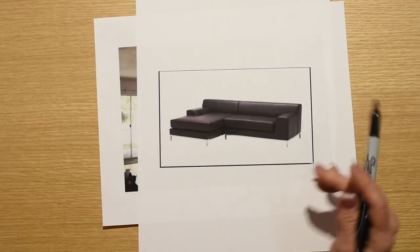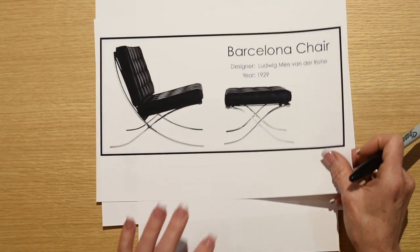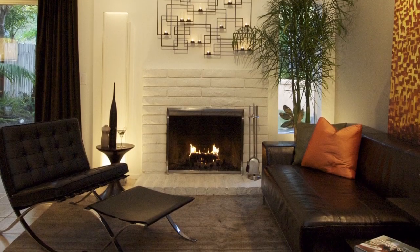Sometimes if you mix more expensive pieces with less expensive ones — for example, IKEA pieces alongside an iconic Barcelona chair — you can come away with something that no one can really tell which is which. Well, maybe the guy who made the Barcelona chair could tell!